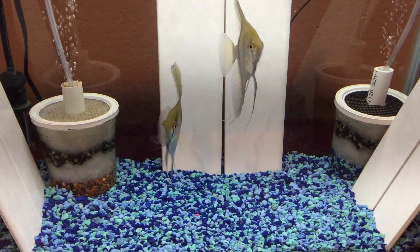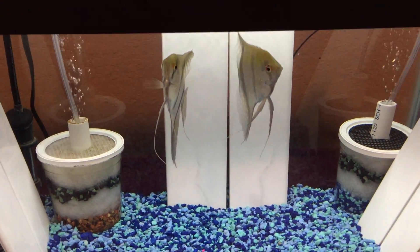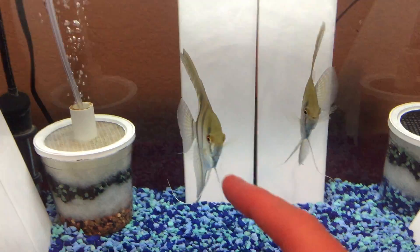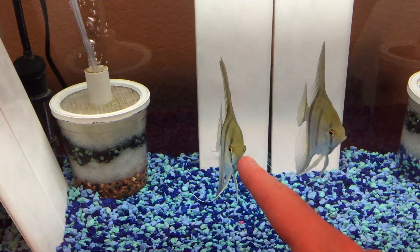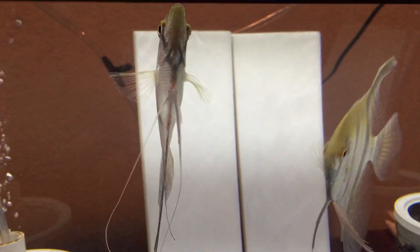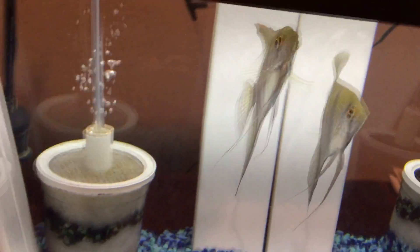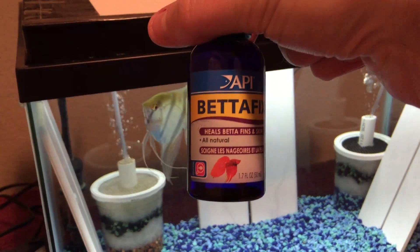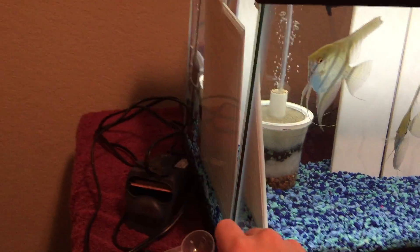I'm gonna upload this video separately because it's gonna be short. Like I said in the video I uploaded a while back, this guy had fin rot. Now the fins are still a little frayed, but the betta fix did the job — the fin rot has stopped and his fins are growing back relatively fast. Even though this stuff is technically for betta fish, it works wonders on fin rot for fish like this.